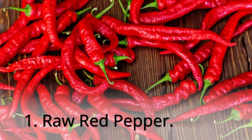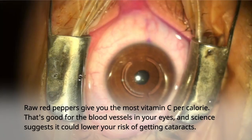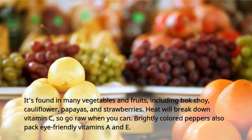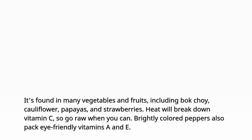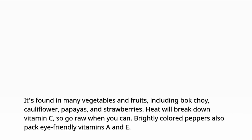1. Raw Red Pepper. Raw red peppers give you the most vitamin C per calorie. That's good for the blood vessels in your eyes, and science suggests it could lower your risk of getting cataracts. It's found in many vegetables and fruits, including bok choy, cauliflower, papayas, and strawberries. Heat will break down vitamin C, so go raw when you can. Brightly colored peppers also pack eye-friendly vitamins A and E.